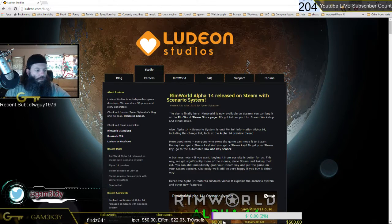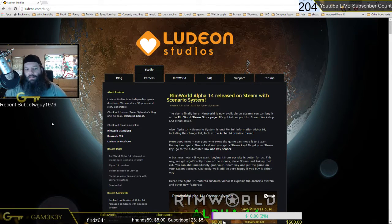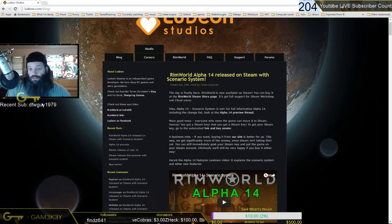Right here in the arcade, my friends. Let you guys know about this awesome, spectacular news, because RimWorld has been out for quite a while. If you've backed it, you got to play it. Now it's finally here on Steam. Essentially, RimWorld Alpha 14 released on Steam with Scenario System.